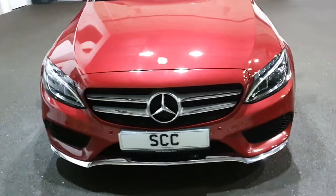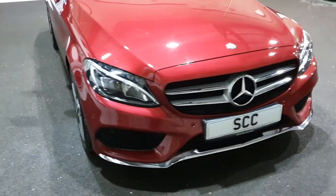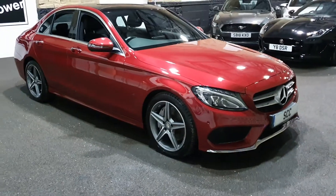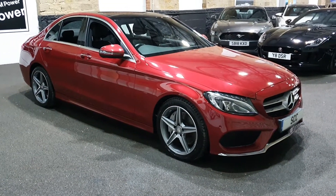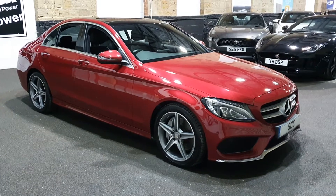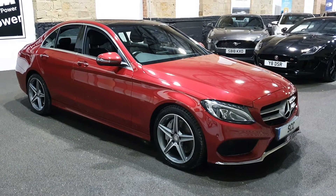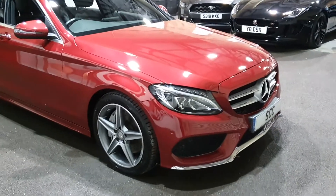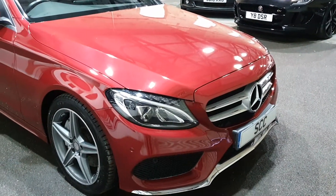We have literally just sold a GLC 250 straight away, within hours of it going on Autotrader, to a gentleman down in London. If you check our Facebook feed, you'll see not 24 hours passed between that going live and selling, in exactly the same colour way as this C-Class. That went this weekend.